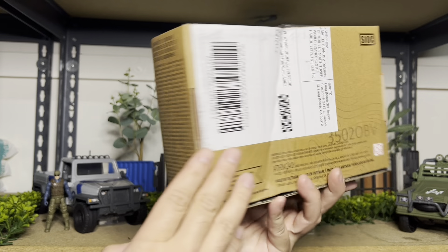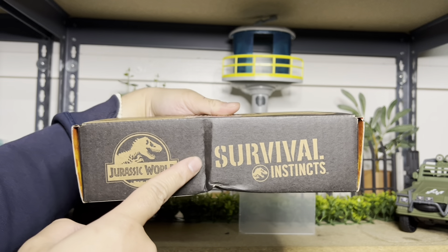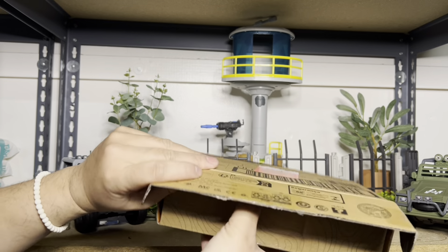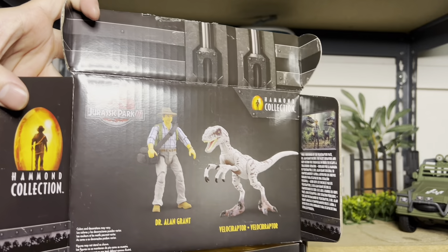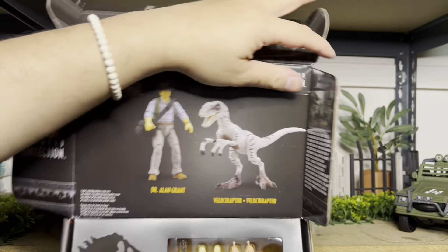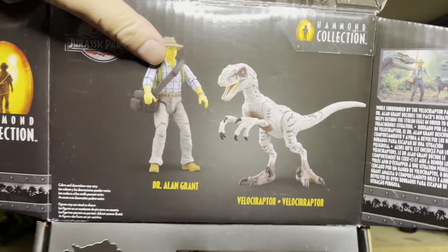Hey guys, welcome back. Today we're taking a look at a second Amazon exclusive that just got dropped off. This is the Isla Sorna Velociraptor Encounter Pack. So this one is like the last Iguanodon set that we got — it's like a box within a box, not much of a window box. And on top of it, it's 'Survival Instinct,' which is actually the Amazon slogan for their exclusive set. It's pretty cool. Let's open it and check it out.